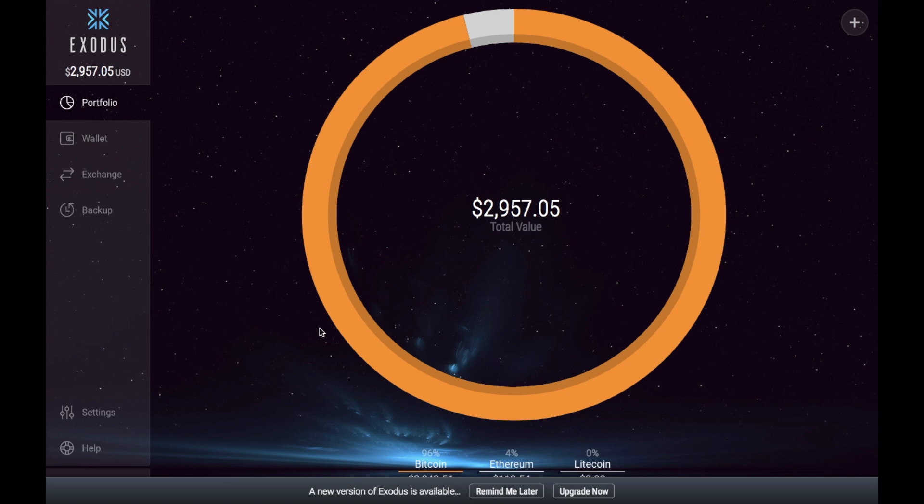Hi, I'm Crypto Lu and welcome to my channel. Today I'm going to be taking you through how to claim your Bitcoin Cash or Bitcoin Gold via Exodus.